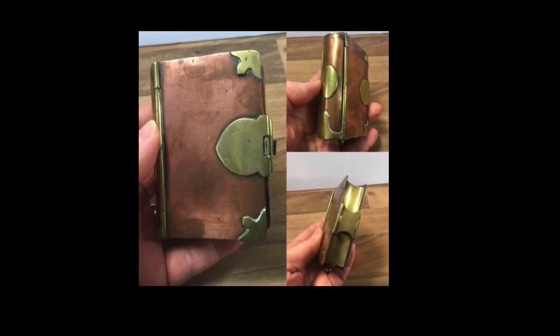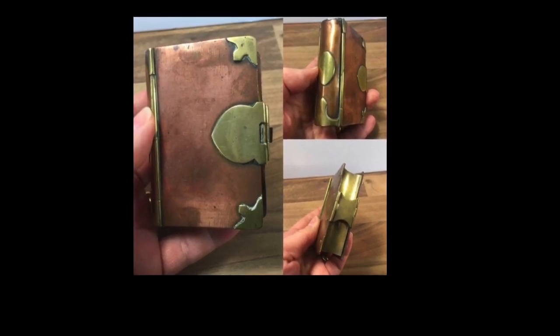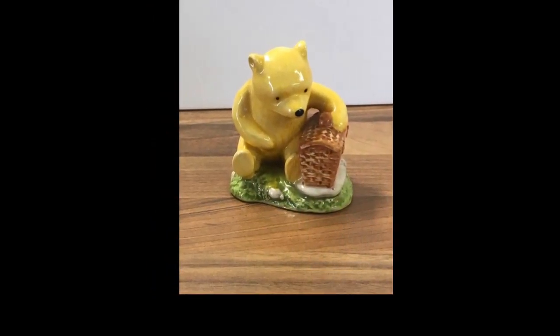A little Royal Doulton Winnie the Pooh figure sold for 14 pounds and that's a UK sale.